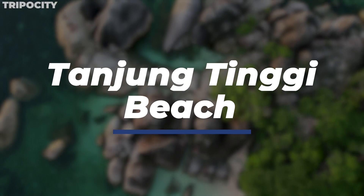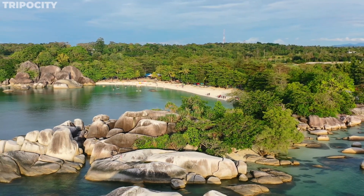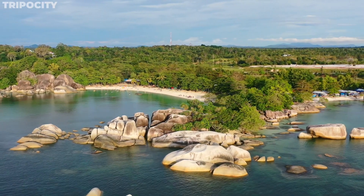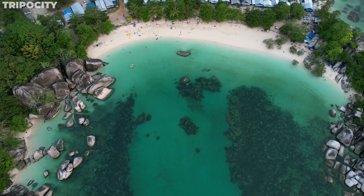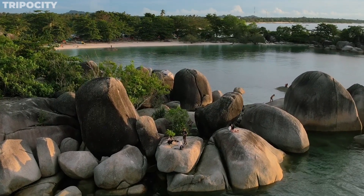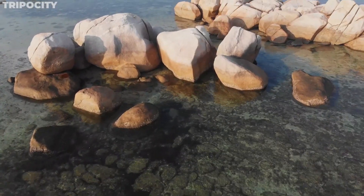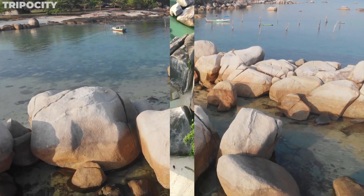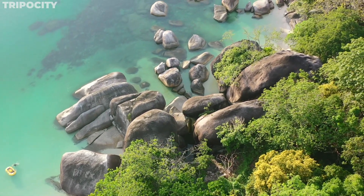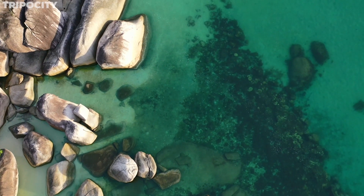Tanjung Tinggi Beach. Step onto the shores of Tanjung Tinggi Beach and you're stepping into a geological wonder. This picturesque coastal gem in Belitung, Indonesia is celebrated for its pristine white sand and unique granite boulder formations. The beach's inviting shoreline stretches along the turquoise waters of the Java Sea, providing a serene and idyllic setting. The beach's hallmark is its massive granite boulders, some towering over 10 meters high, sculpted by nature over millions of years, creating natural pools and secluded coves perfect for a peaceful swim.